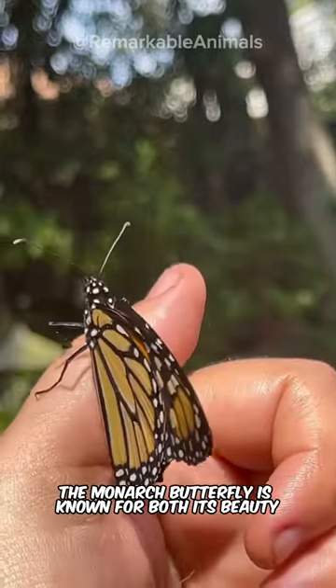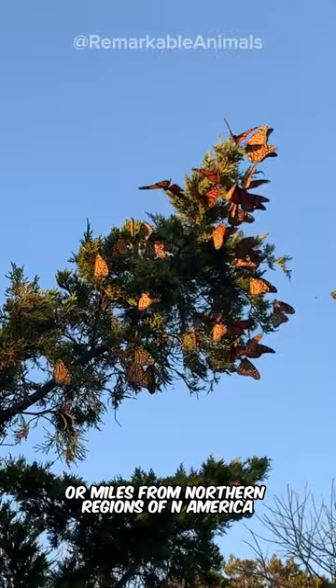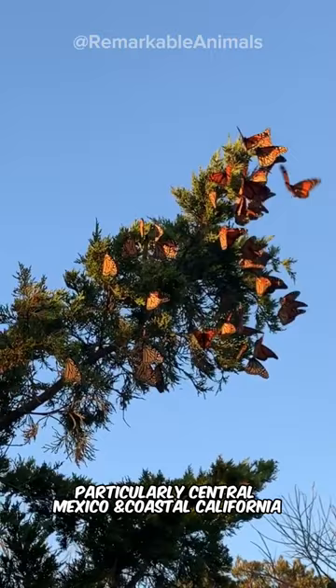The monarch butterfly is known for both its beauty and its long-distance migration. Every year, millions of monarchs migrate thousands of kilometers or miles from the northern regions of North America to warmer regions in the south, particularly central Mexico and coastal California.